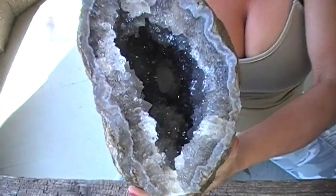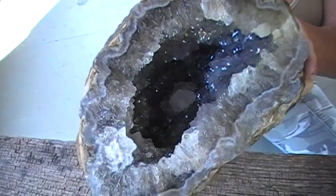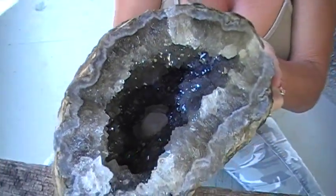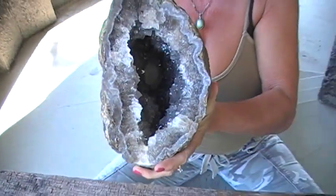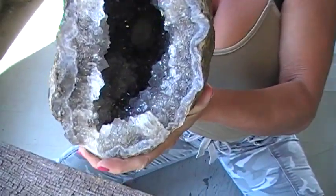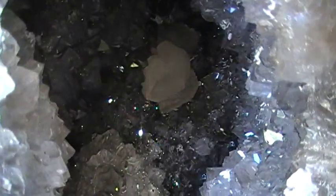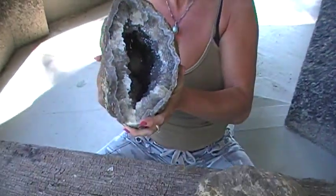See the sparkle — gem quality specimen here. Nice big calcite. Very hollow. I'm going to take a closer look at this one.